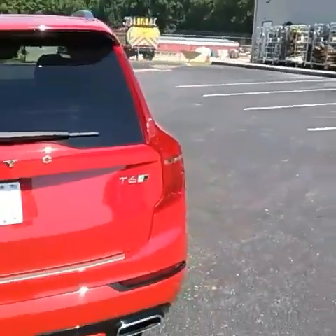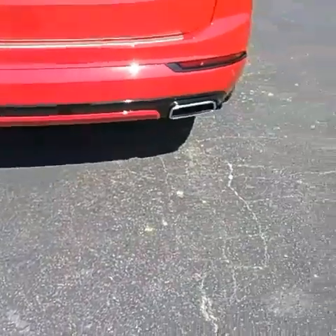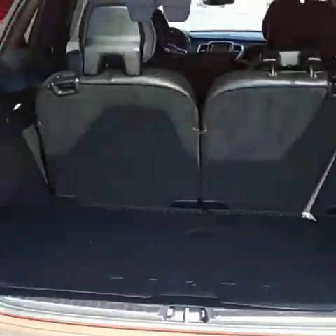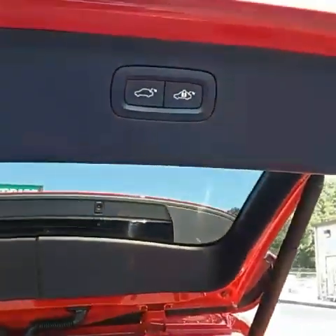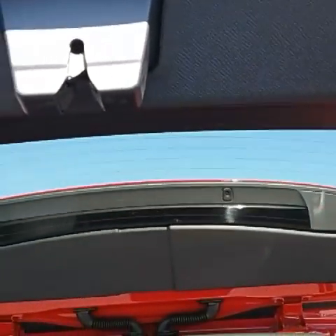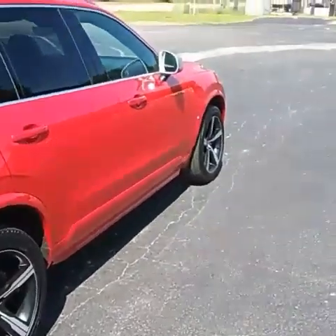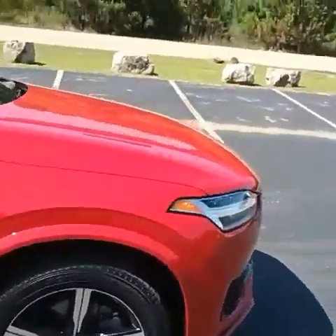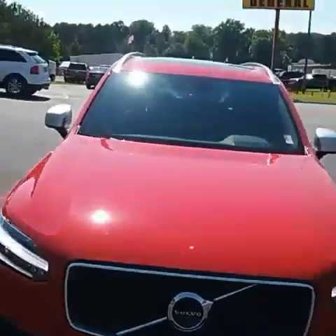Walk around — it's a T6. Dual exhaust. I want you to look at it from this angle. Let you see the wheels from this angle as well.